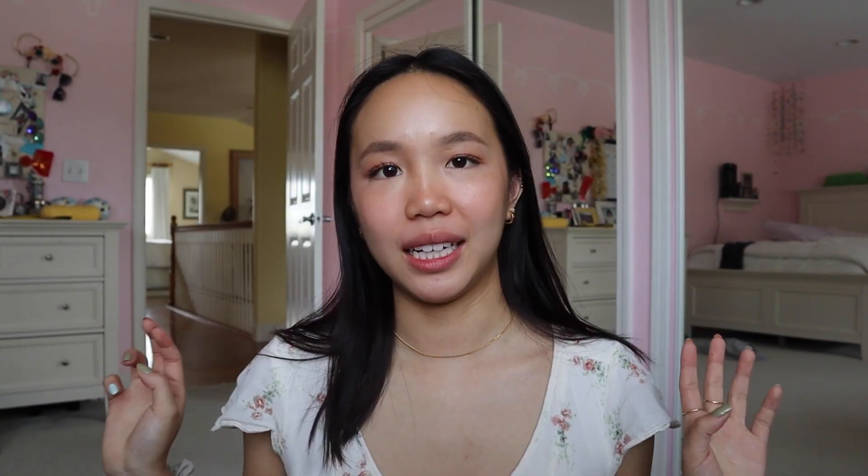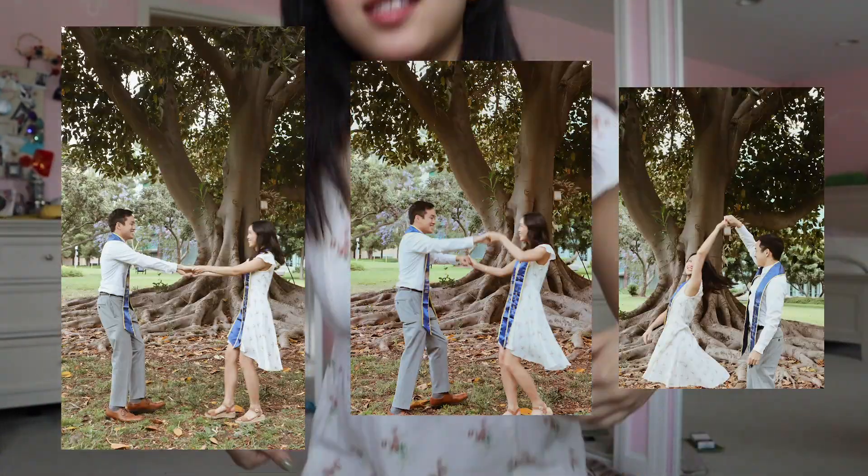Hello. Today's May 21st, Saturday — taking my second set of graduation pictures with Vincent at UC Irvine. I've done my makeup, I have to curl my hair. It's my dress — well, it's my mom's dress — but I'm excited. Hopefully they turn out well, but it should be a good time.